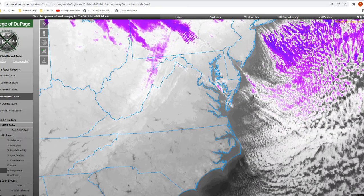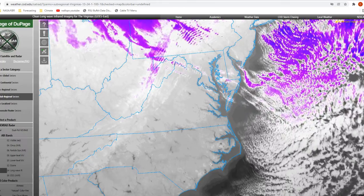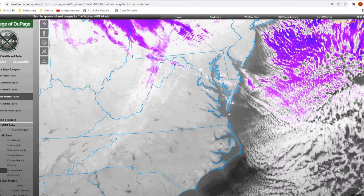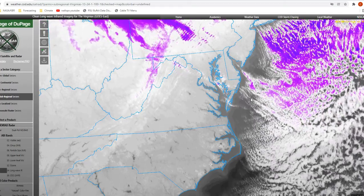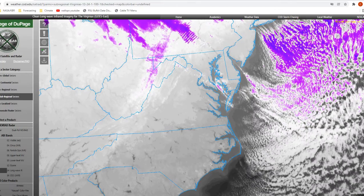Looking at our visible satellite imagery, you can see those decks of clouds moving from the north into our area. You're going to be seeing partly cloudy conditions for the next several hours, and then skies will clear up to mainly clear skies throughout the remainder of the day and into tomorrow morning as well.